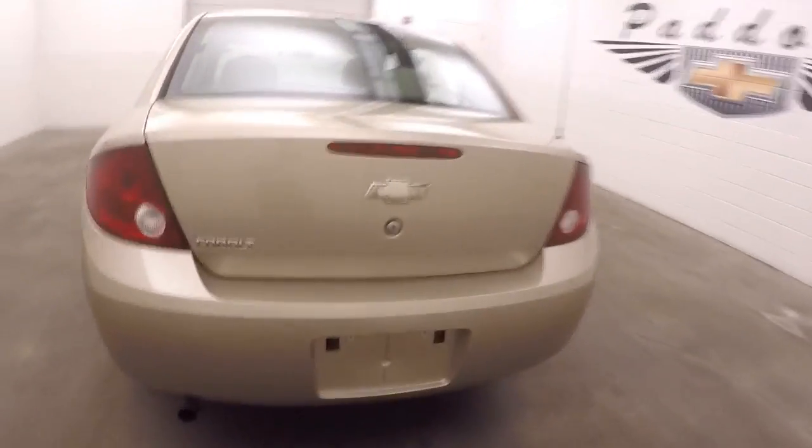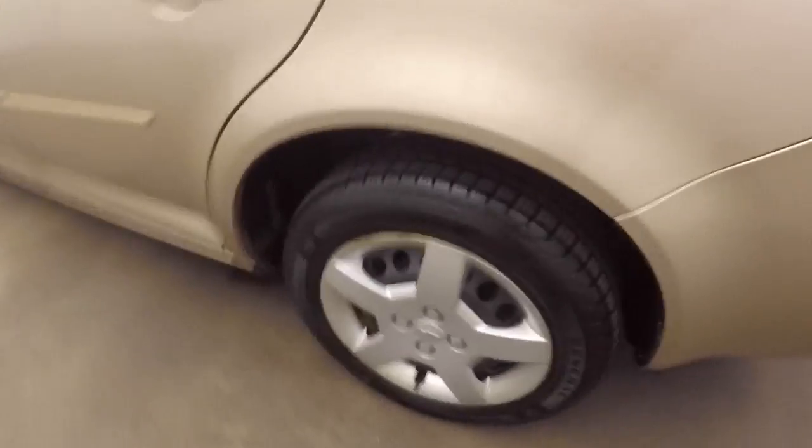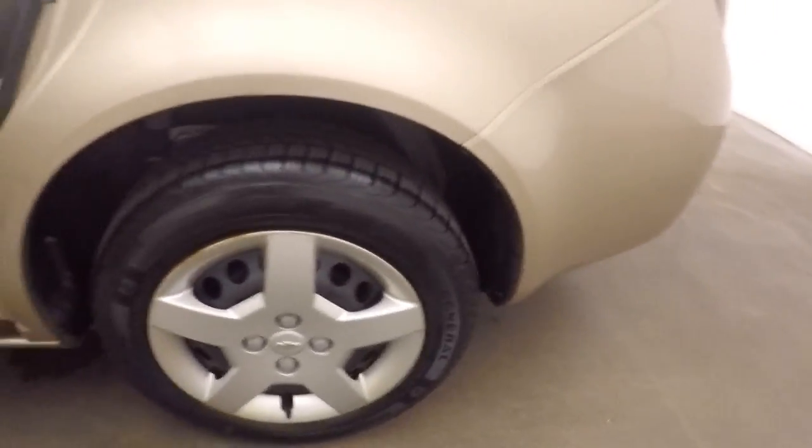Let's go look at the trunk. Nice large trunk, tons of space, steel wheels with brand new tires.